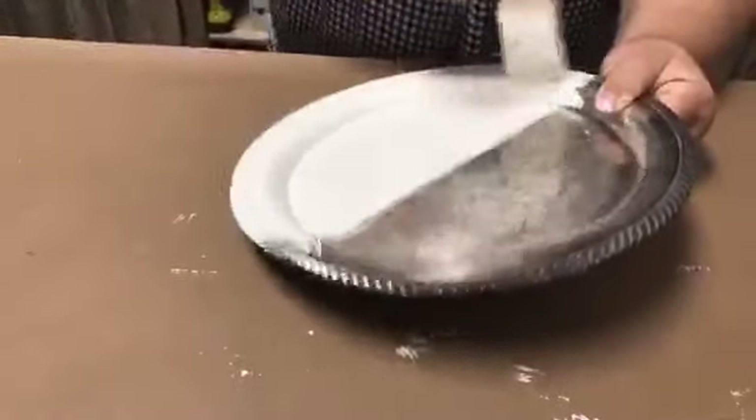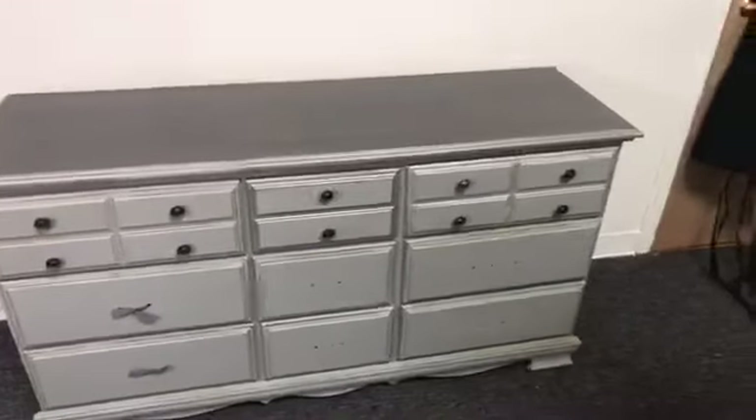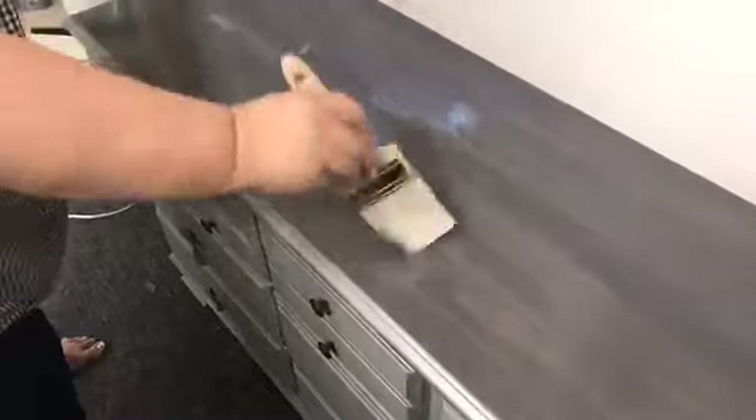First thing you want to do is just get it all over — don't worry about the bubbles, don't worry about if it's even. We're just applying it.